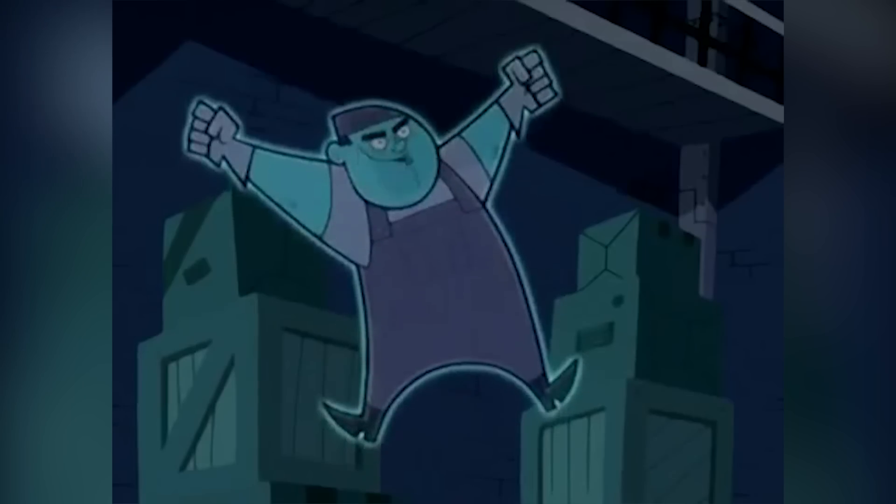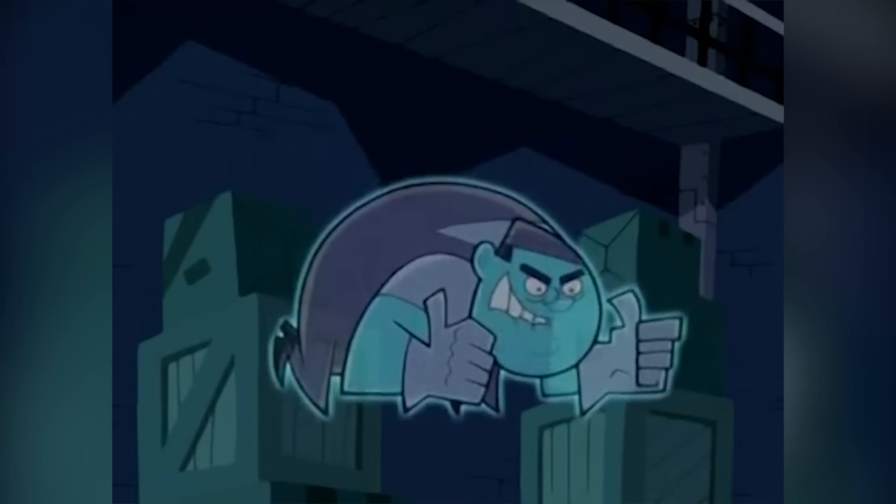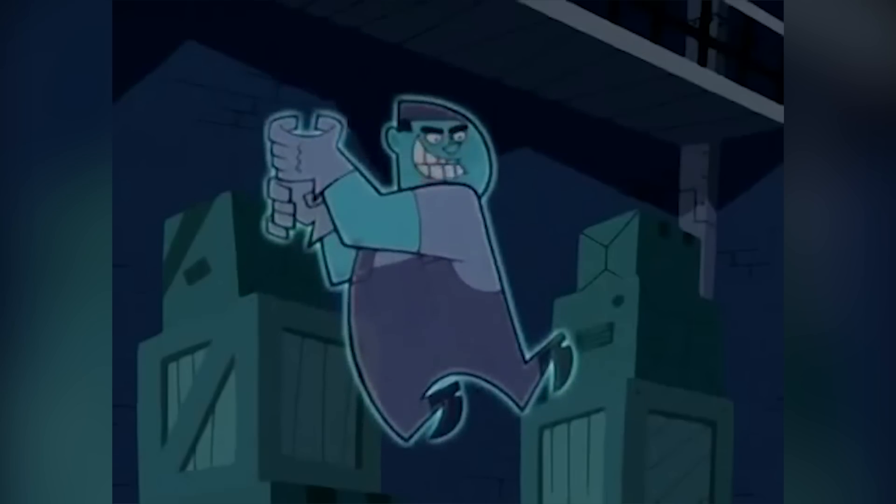Everyone's been asking for this — you wanted to see this ghost 10 years later, so I can't let you down, here we go: it's the Box Ghost! I am the Box Ghost! You cannot hold me within the confines of a cylindrical container!